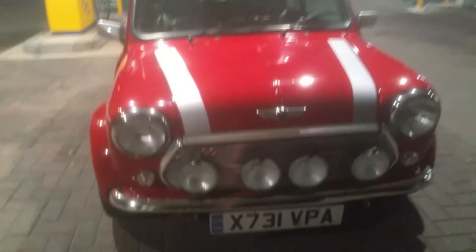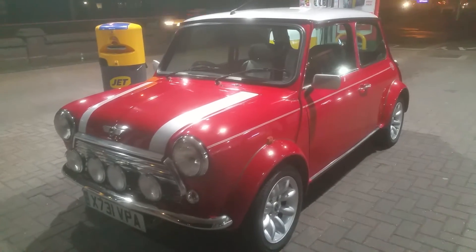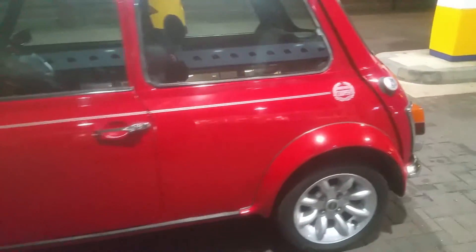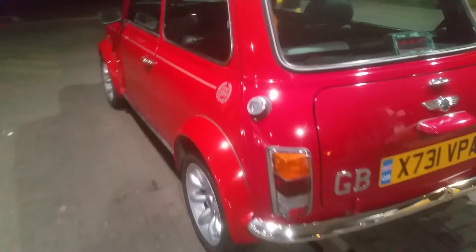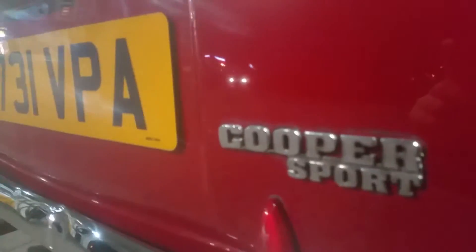Hey everyone, I'm here today just off the highway with a really special car. This is a 2001 Rover Mini Classic — the last year for this model before the new BMW-style ones came out. Really cool. This is a Sport, and I'm just doing a walk-around tour so you can see what these look like in person.